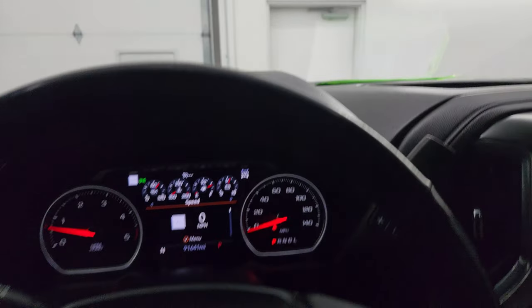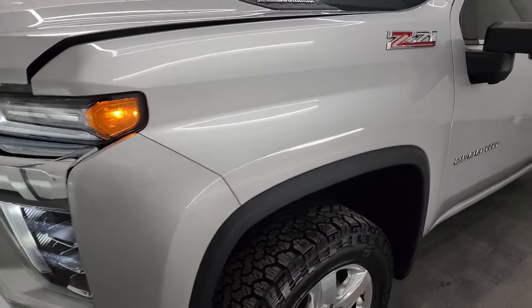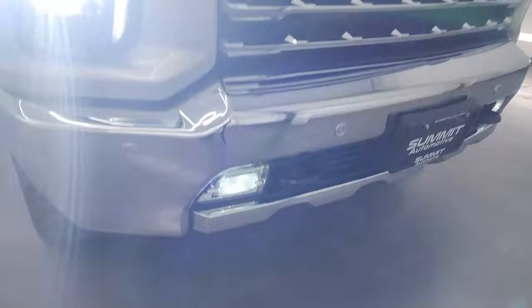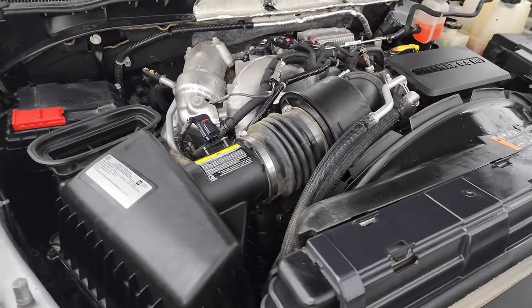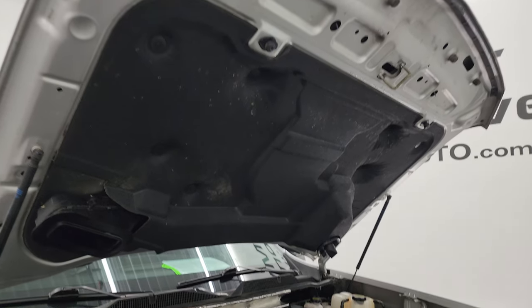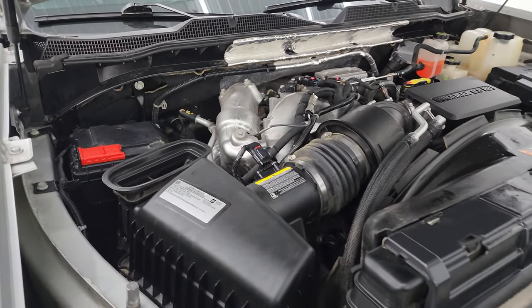Let's turn all the lights on and take a look under the hood. There are the LED side lights — they are super bright and working nicely. Under the hood we have the 6.6 liter Duramax diesel L5P engine with 445 horsepower. Very clean and runs very smooth. This truck has been fully safetied and inspected — fresh oil and filter change, all fluids checked and topped off. There is the emissions sticker. The cowl induction hood draws air in through the scoop, down a tube right into the air box.